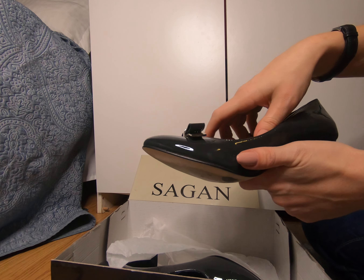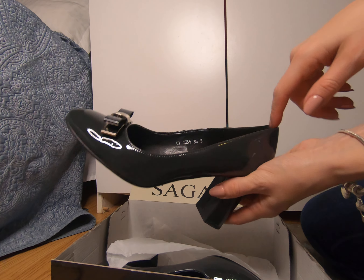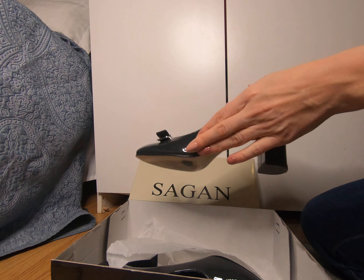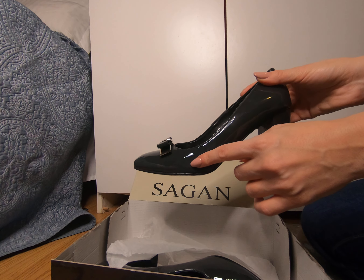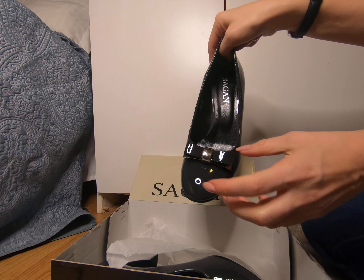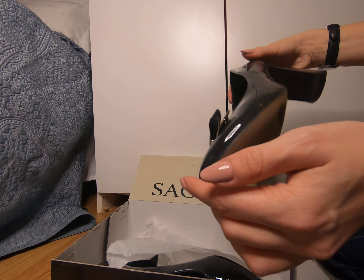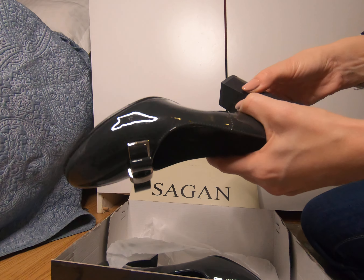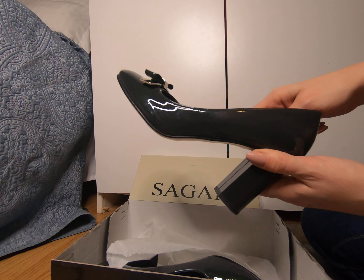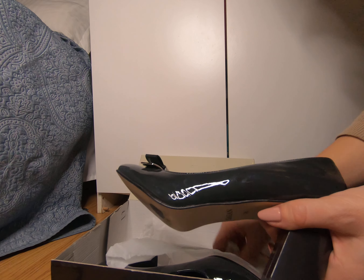The leather is a bit hard but it's softening over time. It rubbed me a bit in this area, but now it's okay. The design is great, they cost no more than $100 — somewhere between $50 to $100 depending on the discount you get. After wearing them a while, they didn't disintegrate and the heel didn't fall out, so Sagan is approved.